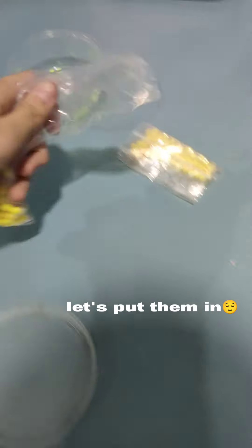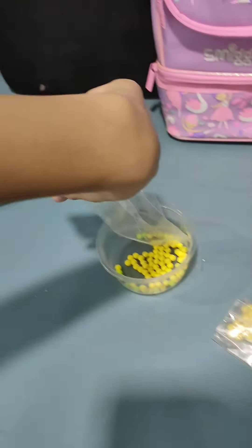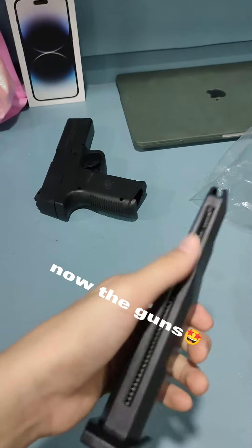OMG, it's so hard. Let's put them in. Oh, shot. Now the guns.